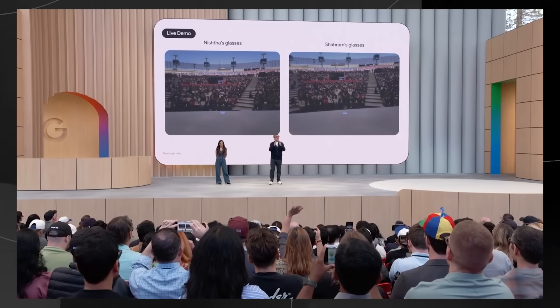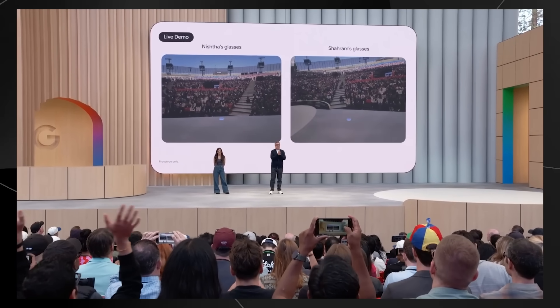In the translation demo, two presenters spoke to each other in their mother tongues — one speaking Hindi, one speaking Farsi — while the feed from both of their glasses was shown, with an English translation displayed in real time so everyone could follow along.